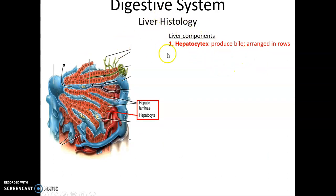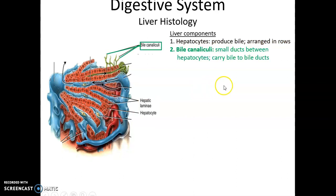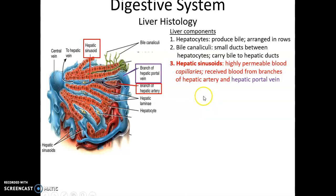Regarding the histology of the liver: the liver contains many cells called hepatocytes, which are the liver cells that line up in rows. The hepatocytes connect to tiny bile canaliculi — structures that collect bile produced by the hepatocytes. There are also hepatic sinusoids, which are highly permeable blood capillaries receiving blood from both the hepatic artery and the hepatic portal vein. They are adjacent to hepatocytes, allowing the hepatocytes to pull out nutrients from the bloodstream and neutralize toxins.